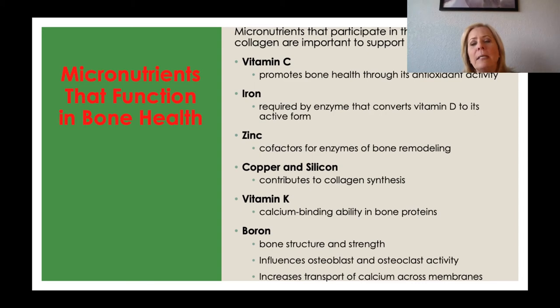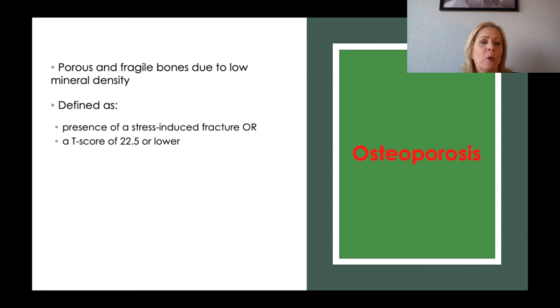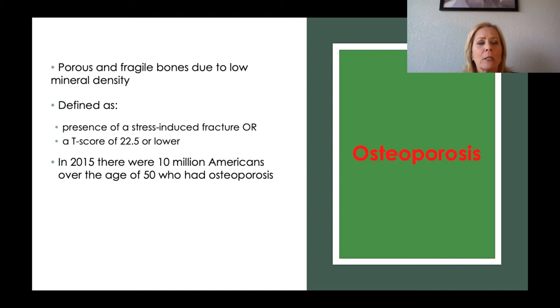Boron also increases the transport of calcium across the cell membrane. Now, osteoporosis — this is porous and fragile bones due to low mineral density, not something we want to have. It's defined by either a stress-induced fracture present in the person or by a T-score. A T-score of negative 2.5 or lower indicates osteoporosis.